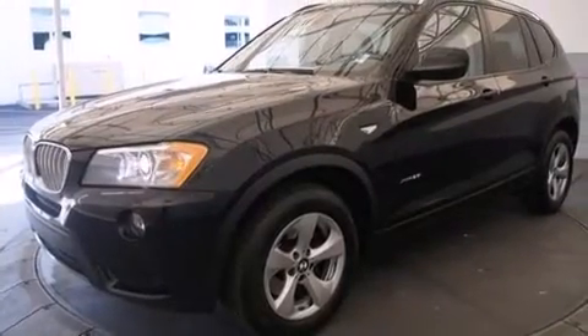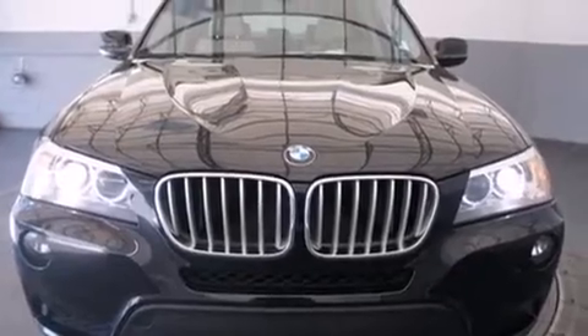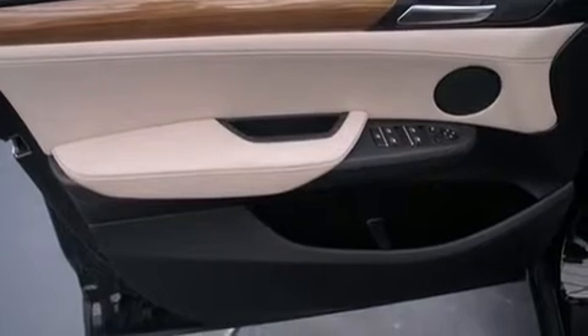BMW prioritized fit and finish as evidenced by one-touch window functionality, a built-in garage door transmitter, a power seat, front dual-zone air conditioning, heated steering wheel, and power windows.